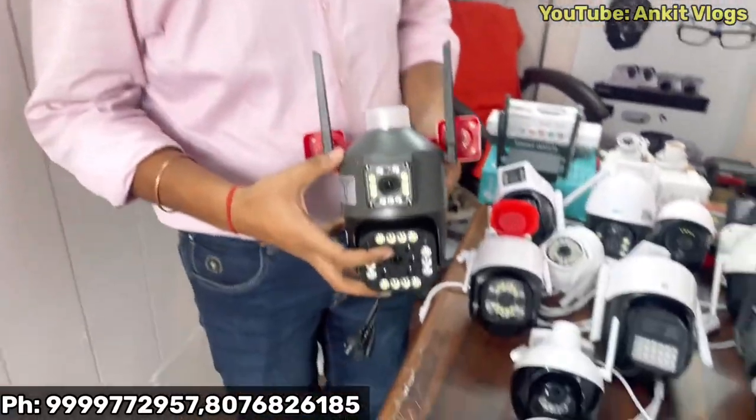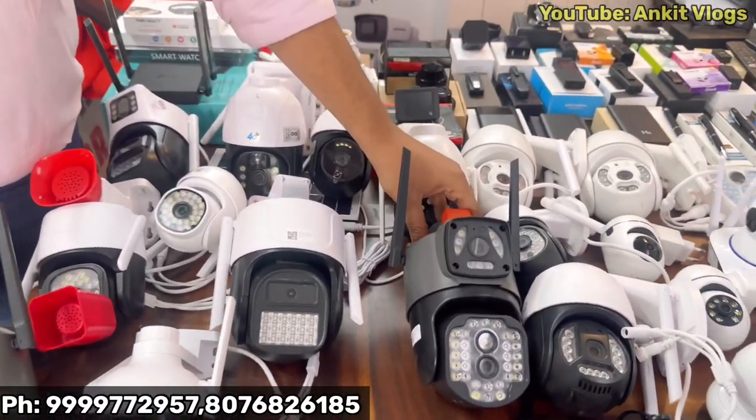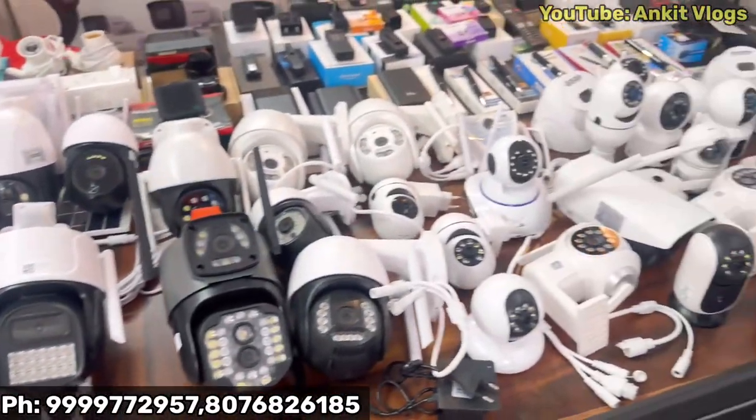This is the latest camera — the Big Boss camera. This camera is in big demand. Cameras start from ₹300–500, and if you go to Wi-Fi cameras, you can see the range.